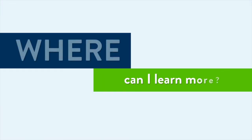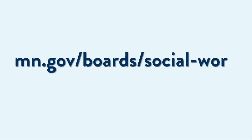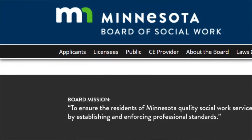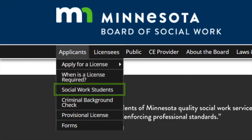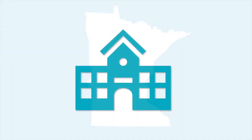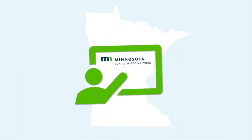This video is only intended to provide an overview of the application process for current students. Go to the Board's website for complete information on social work licensing. Look for the Social Work Students page under the Applicants tab to find detailed application steps, tips, and resources for social work students. If you are a student in a Minnesota Social Work program, attend the Board's student presentation offered at your school.